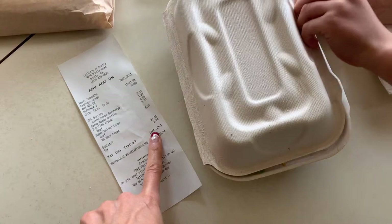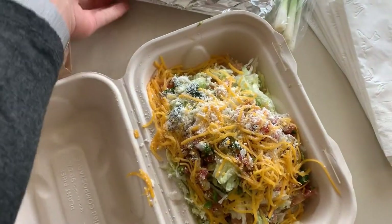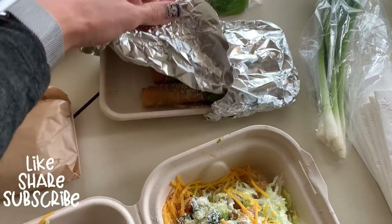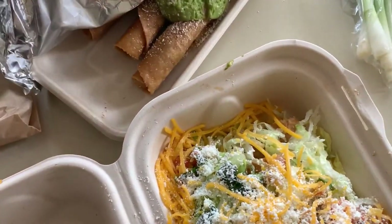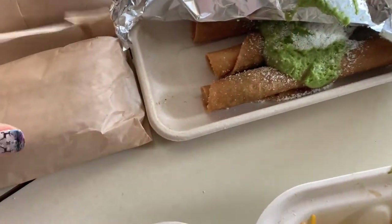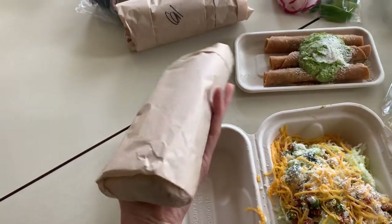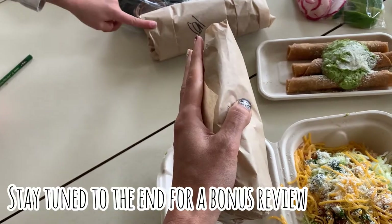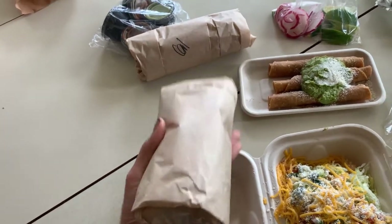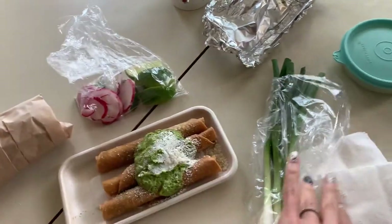Here's the super rolled tacos, and then here's the regular rolled tacos with guac, and here is my carne asada burrito. It's definitely not as big as the California burrito. Here we go — and then we have our salsas, our limes, radishes, and we also got green onions.